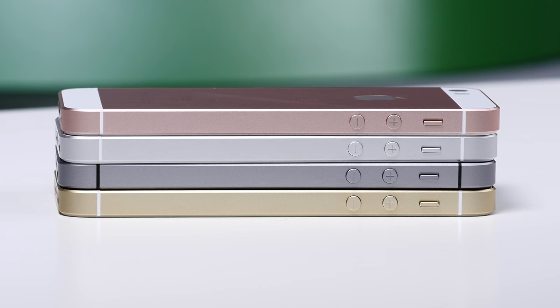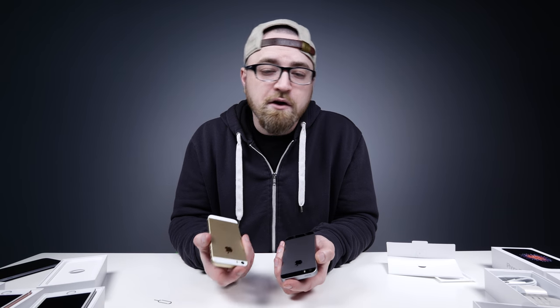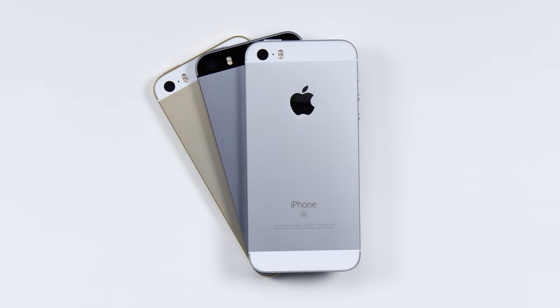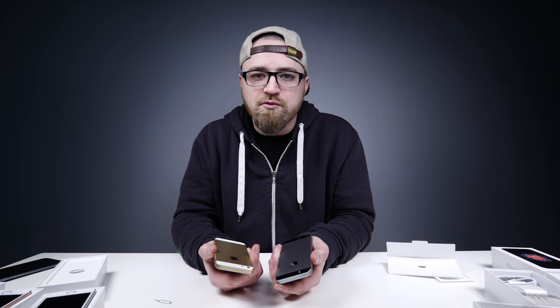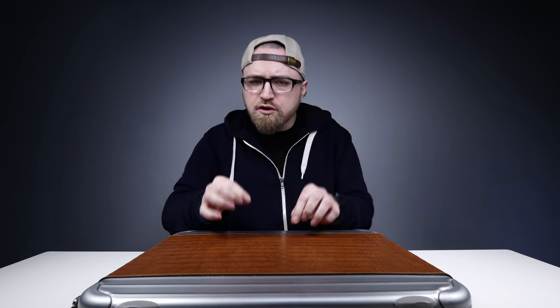No doubt they will sell a ton of these and there will be a bunch of happy users who were in love with their older, smaller iPhone and are happy to have updated specs and a better camera. But for me, I feel like maybe we missed out on an all-new, freshly designed mini iPhone — that might have been interesting to see. What I know at this point is there is an exclusive device inside the new...